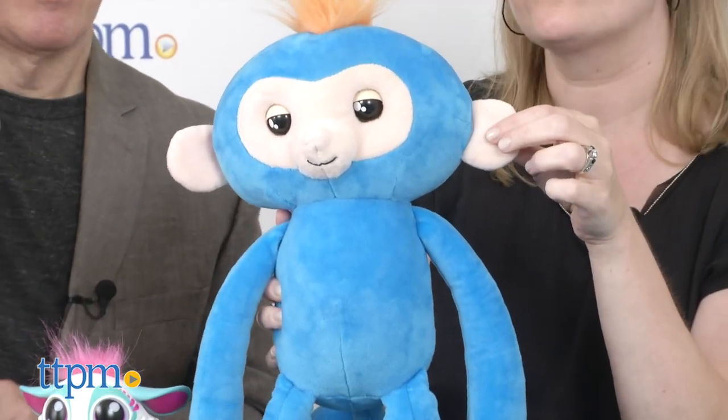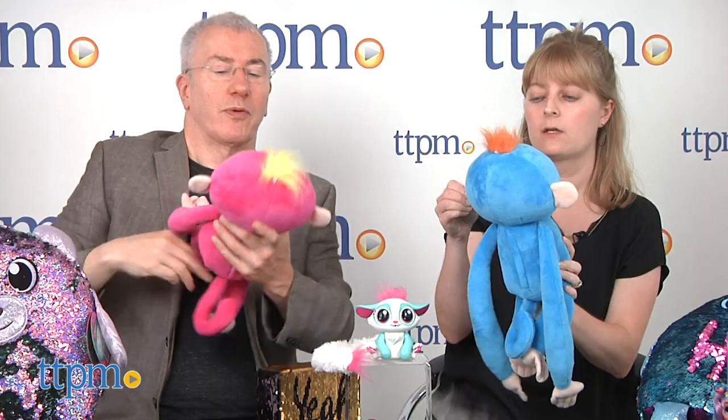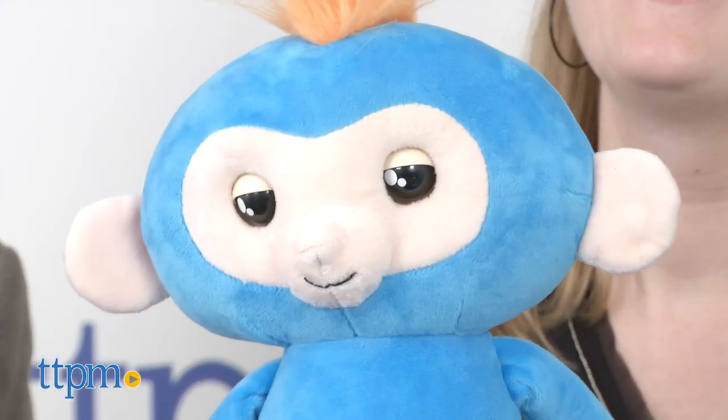There's a switch on the bottom to turn them on, and you have to press their ear to start them. They'll actually repeat what you say — press and hold their ear and talk, and they're going to say a fun phrase. Hello! Hello! Hello!